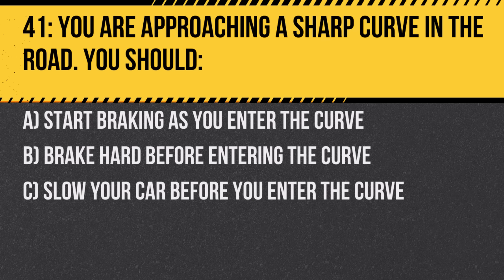Question 41. You are approaching a sharp curve in the road. You should: A. Start braking as you enter the curve. B. Brake hard before entering the curve. C. Slow your car before you enter the curve. Answer: C. Slow your car before you enter the curve. It's safer to approach curves at reduced speeds.